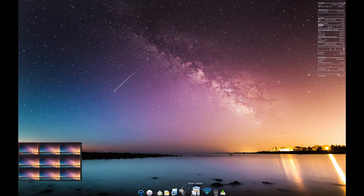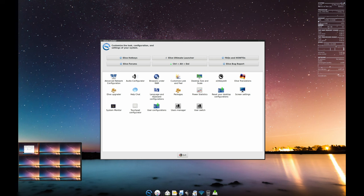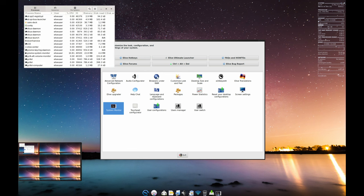Elive is based on Debian, a rock-solid and reliable foundation. This means you get a stable system that you can count on day after day, without the frustration of unexpected crashes or reboots.